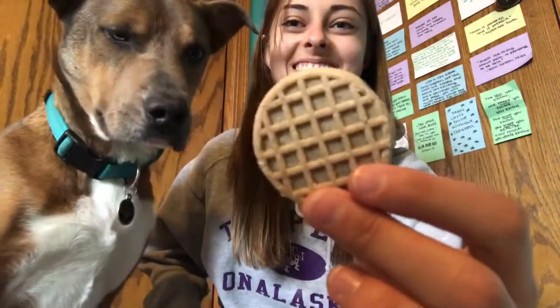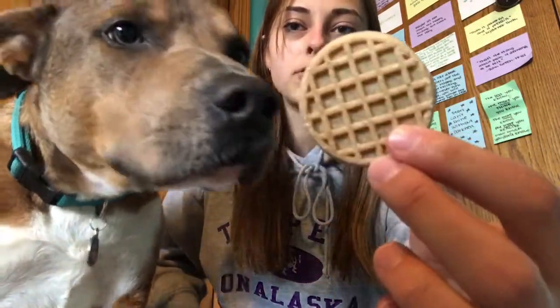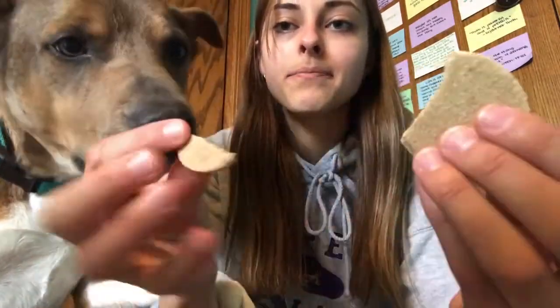They look like this — little waffles — and they break apart really nicely. Hi-five, good boy!